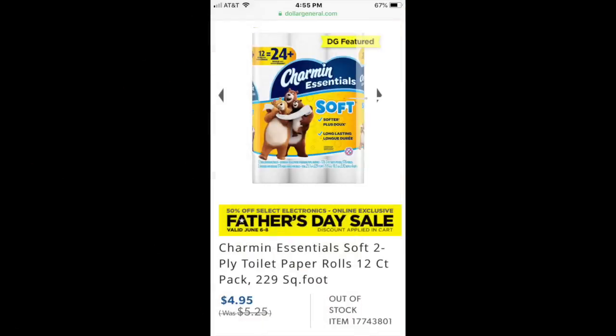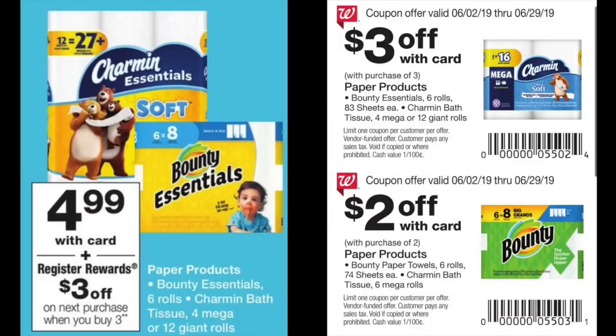For the Charmin, I could not find that exact size anywhere — the 12 rolls equals 27. The only comparable I could find was at Dollar General: 12 equals 24 rolls, which is kind of in the ballpark. That one is normally $5.25 and currently on sale for $4.95, but it at least gives us a point of reference for what these normally go for in price.